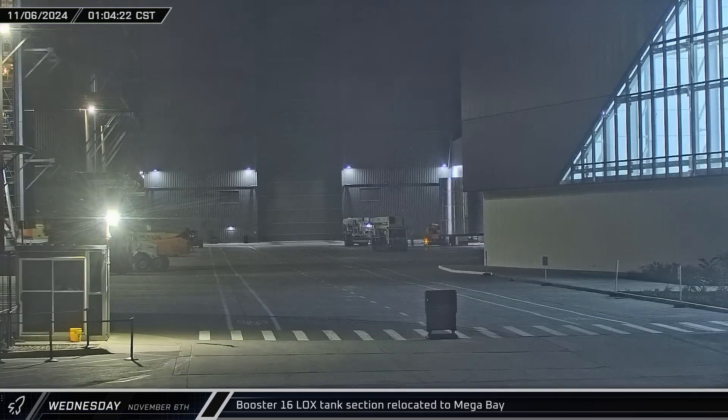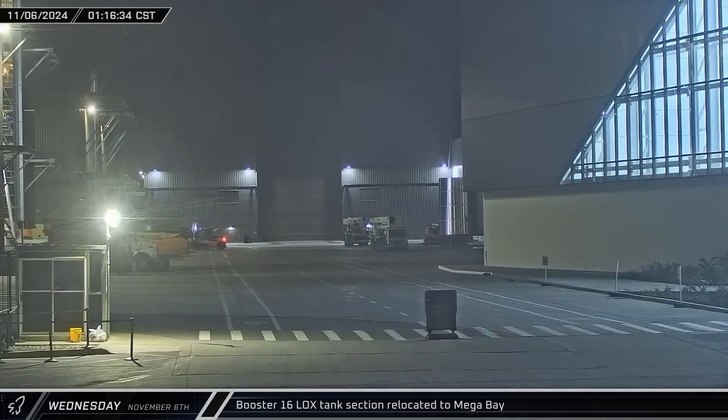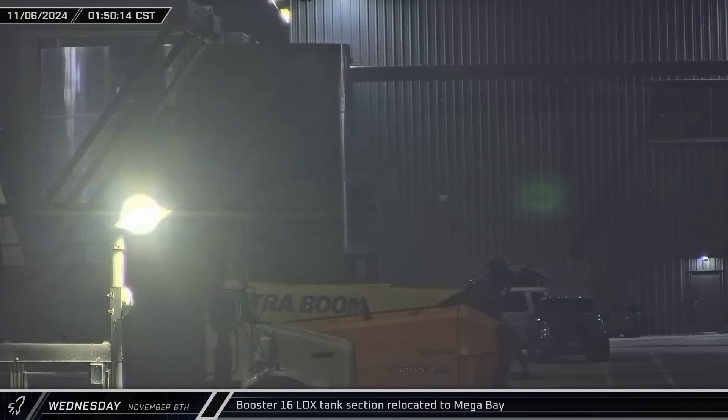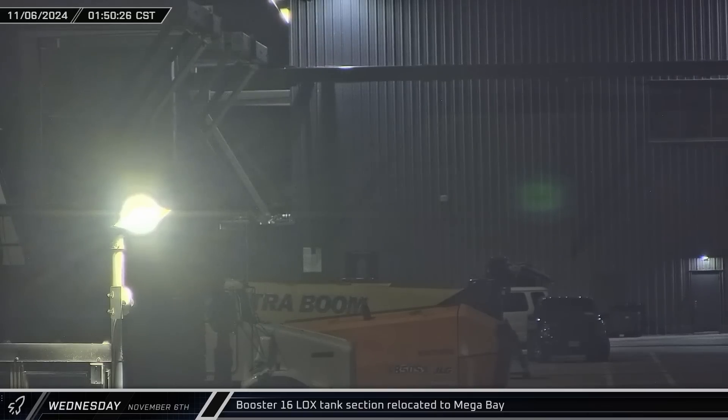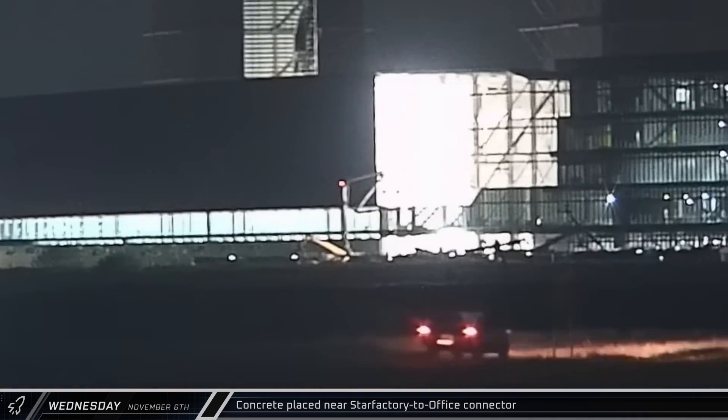Wednesday morning, a four-ring booster section rolled out of Star Factory and into the ring yard. A booster load spreader was brought out from between the Mega Bays and into Mega Bay 1. Just a half hour later, the ring section — the fourth section of Booster 16's liquid oxygen tank — rolled across the ring yard and into the booster bay for stacking. Around that same time, just a short trip up Highway 4, a concrete pump truck arrived and got right to work on the office-Star Factory connector for the second consecutive morning, with the pour lasting about five hours.